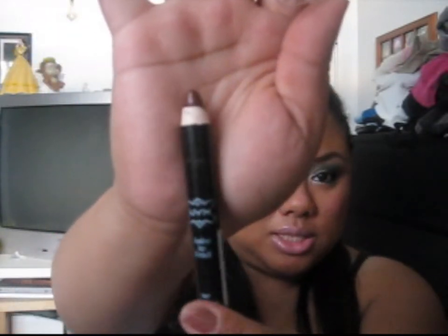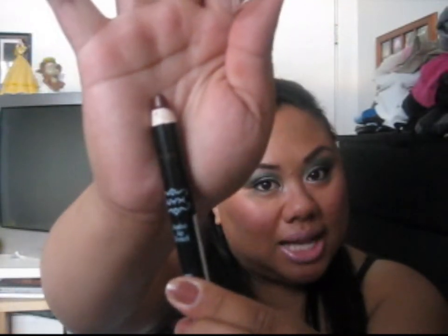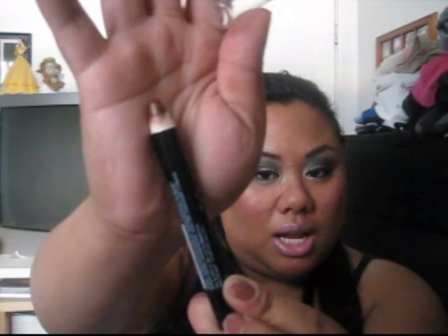Another item is NYX's Jumbo Pencils. These are about $2 to $3. This one is in number 707 Chocolate.